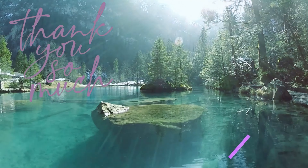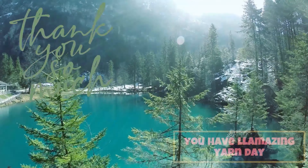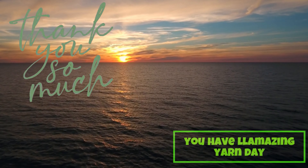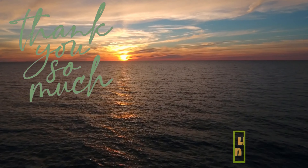Thank you everyone, thank you so much for watching this video, watching my videos, being on my channel — thank you so much, I really really appreciate it. And see you in the next video. Have a wonderful and beautiful and amazing yarn day. Love you, bye!